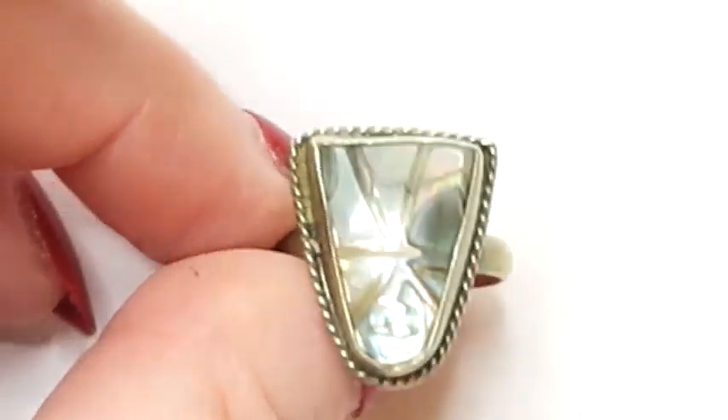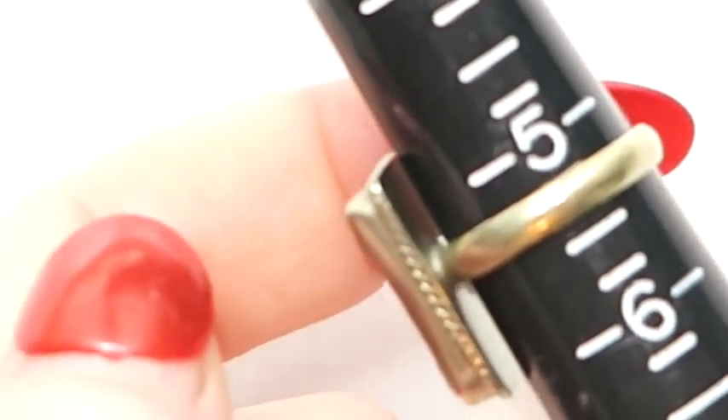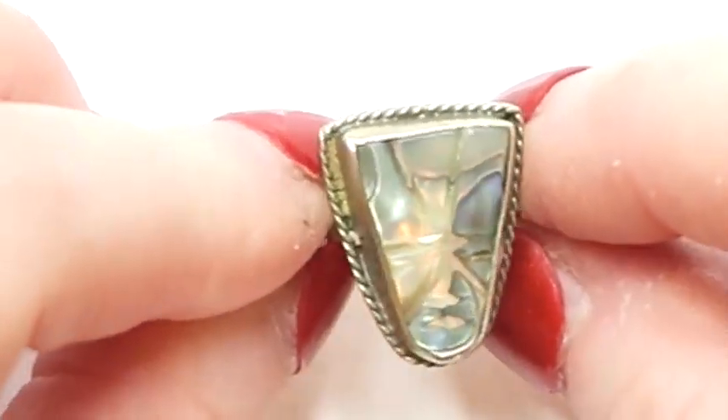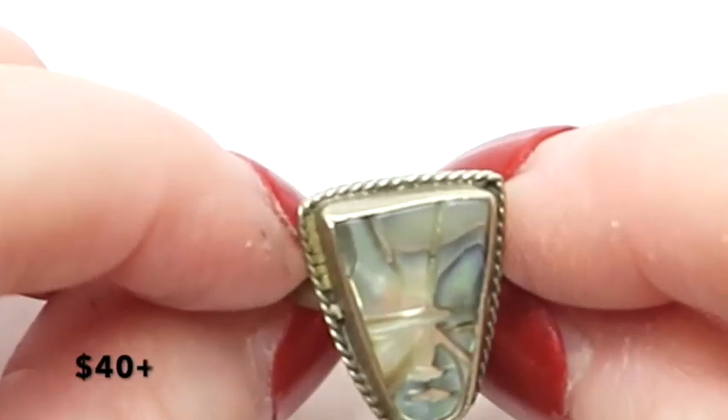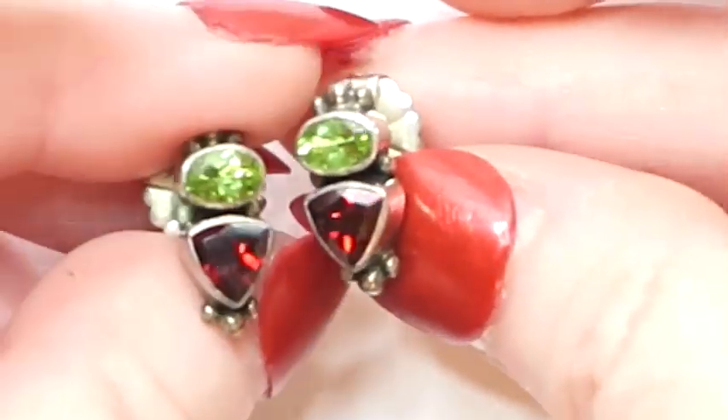Let's find out what size this ring is using the mandrel. It's a swinger — you're about a size five and a quarter on the ring scale. I'll pop the selling price up on screen for this sweet little ring.